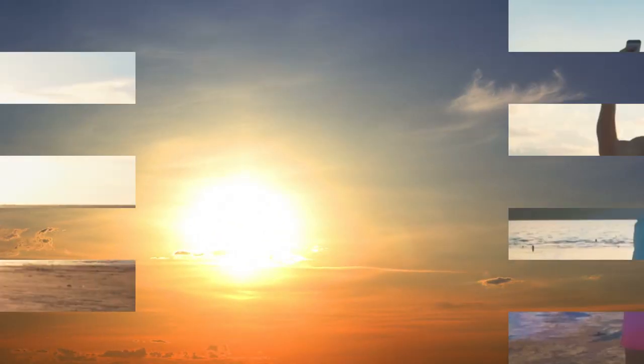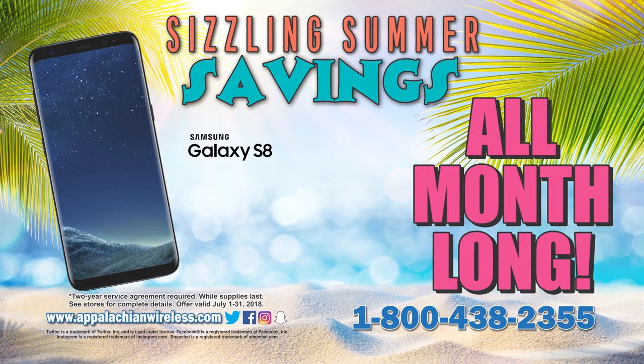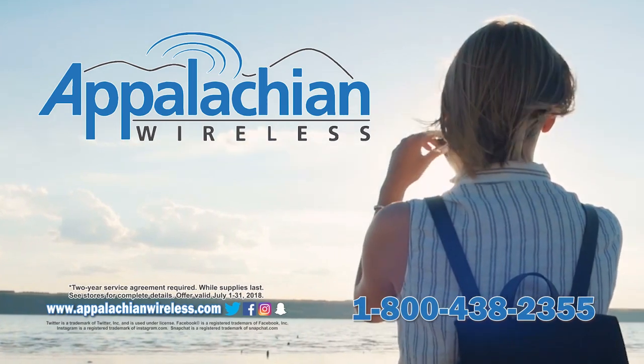It's July and it's getting hot, just like the deals at Appalachian Wireless. All month, get the Samsung Galaxy S8 for just a penny with a two-year agreement. But don't wait because the deal ends soon.